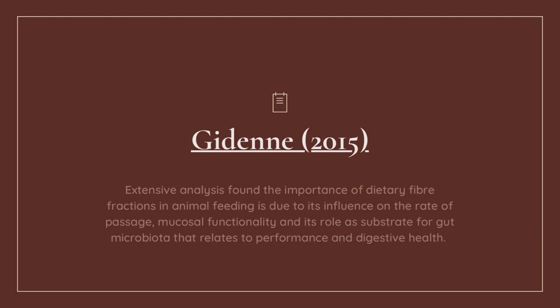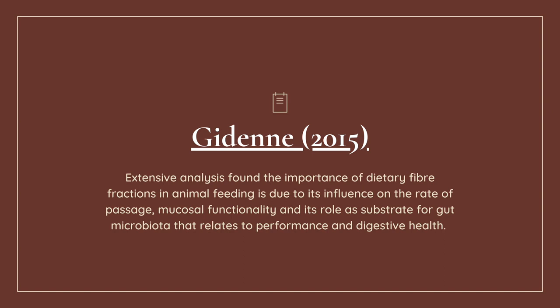Keyden's 2015 extensive analysis found the importance of dietary fibers — and this is true. Bunnies that eat timothy regularly have a better digestive tract. The stool I found is quite uniform in size, relatively more round and bigger than those who mainly eat food pellets.